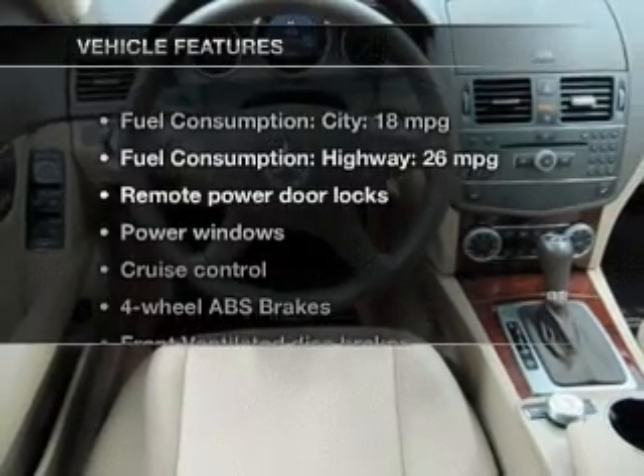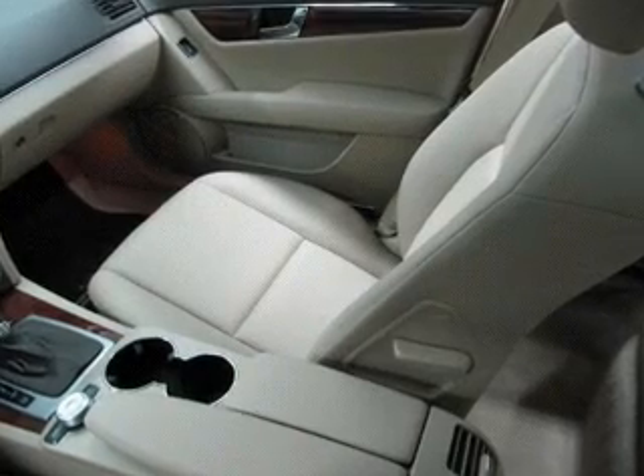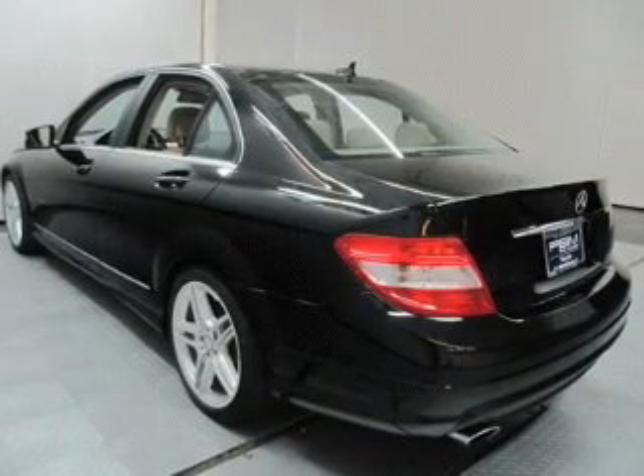And with these notable features, you won't want to miss out on the opportunity to own this amazing ride: power door locks, power windows, cruise control, Bluetooth wireless, an AM-FM stereo with a CD player, and satellite radio.